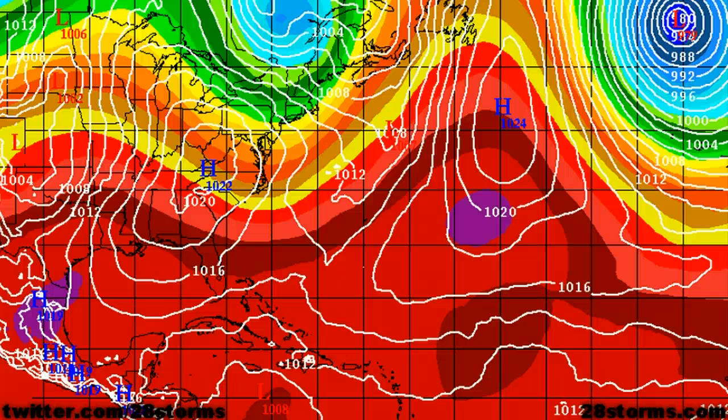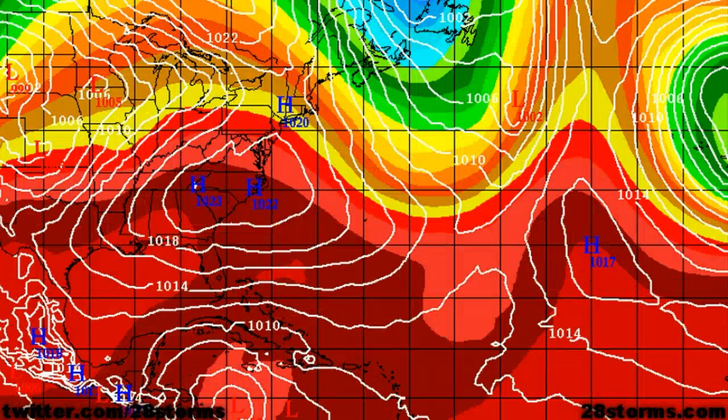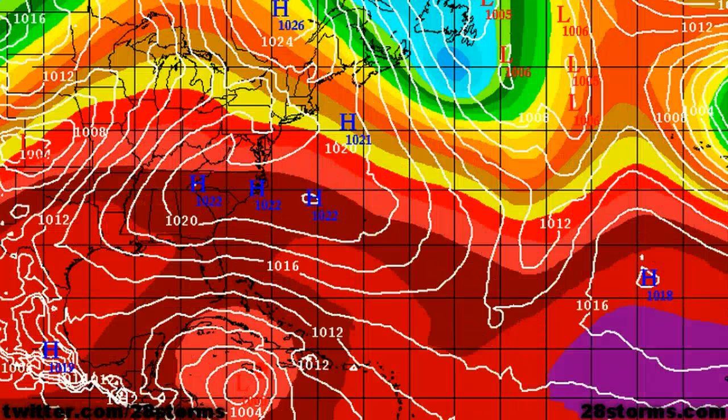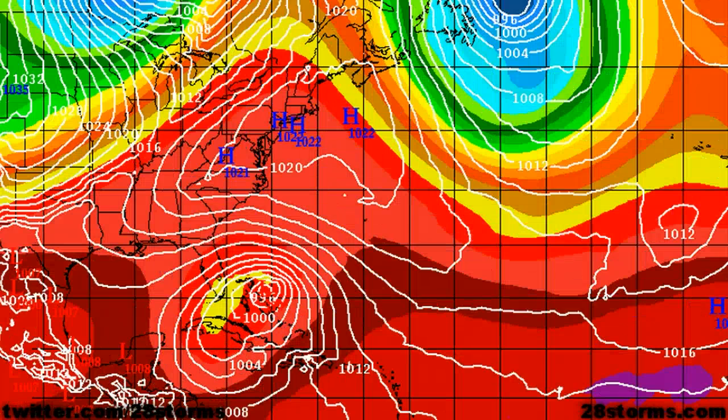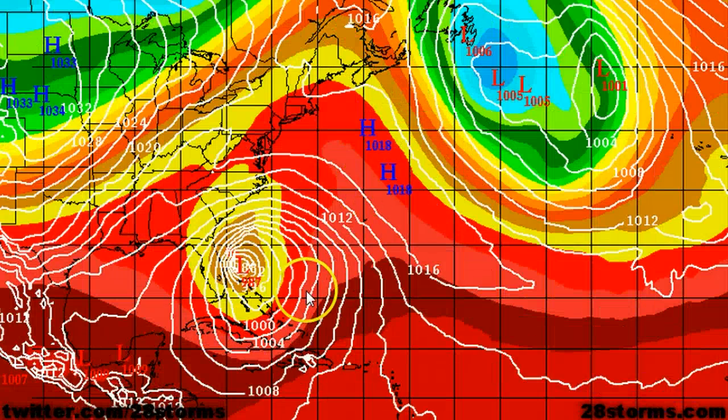What you're first looking at is the 12Z run of the ECMWF model. We don't really see much in the way of model disagreement within the first 48 to 72 and even 96 hours — they pretty much all agree with at least some type of tropical storm formation, with a lot of heavy rainfall and tropical storm force winds spreading across Jamaica, western Hispaniola, eastern Cuba, and the Bahamas. But as we go into day five and day six, once the storm is in the southwest Atlantic, this is when the forecast becomes really tricky.